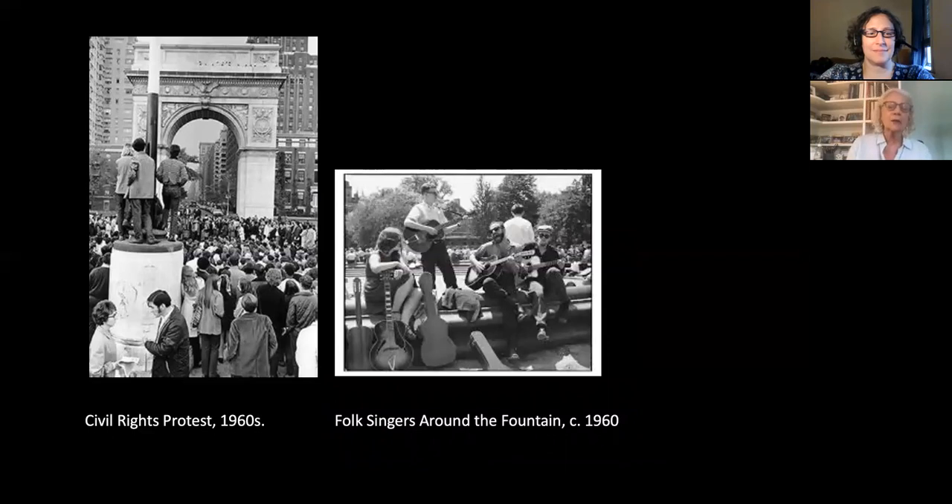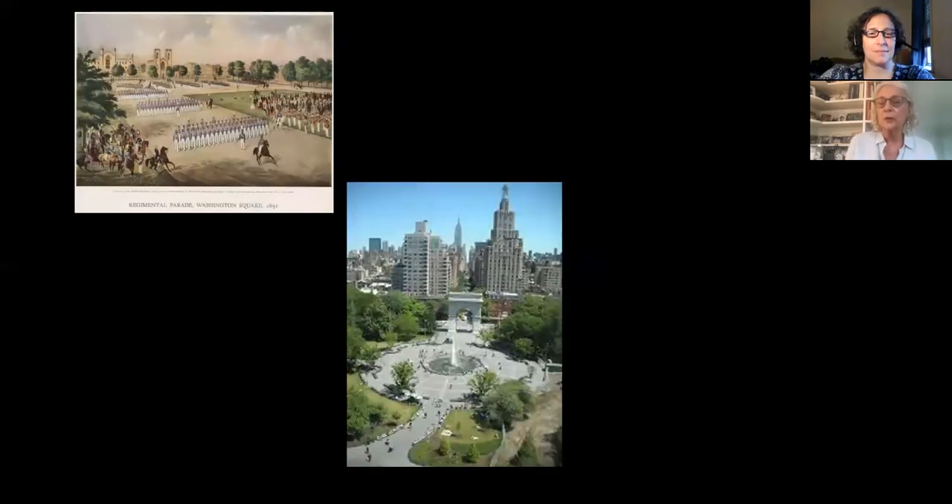Once the traffic was gone, the park could welcome that many more protests. This is a Vietnam War protest from the 1960s — you can see folk singers around the fountain, also a photo from about 1960, and more and more demonstrations like those we've been seeing in recent times. In its almost 200-year history, Washington Square has really witnessed so much of New York and the country's history. In the evolution of this site — in its multiple roles, in the making of its monuments, in the efforts of loyal citizens to guard the park — Washington Square has been a remarkable laboratory for testing the principles of democracy. And that's probably as true now as it ever was.